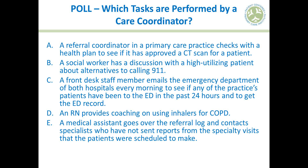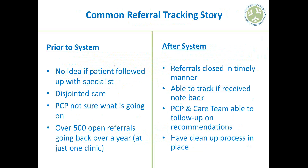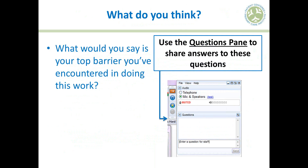Before talking about staffing models, let's do another quick poll. What would you say is your top barrier in doing this work? Where are your biggest pain points when trying to coordinate care or track referrals? Go ahead and use the questions pane to write in your answers.